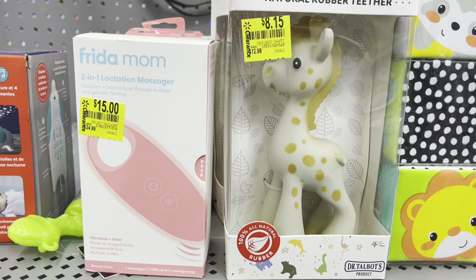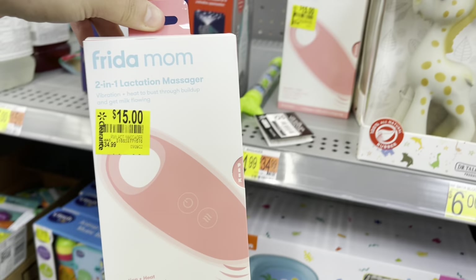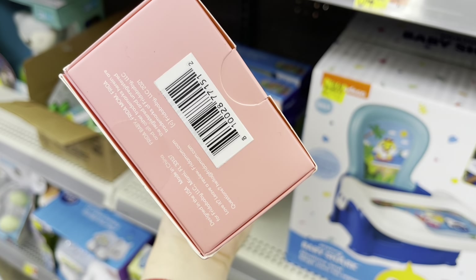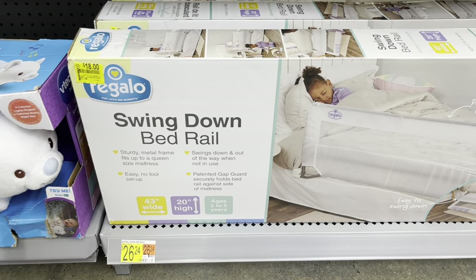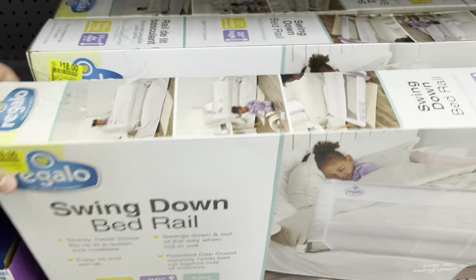They have these little blocks for six dollars. I've seen these before — they're not really pricey. Thirteen dollars into thirty-five dollars — this is a lactation massager. It's like thirty-five dollars, so it's mostly everything half off. This one is eighteen dollars, was twenty-eight — so ten dollars off. The brand is Regalo.